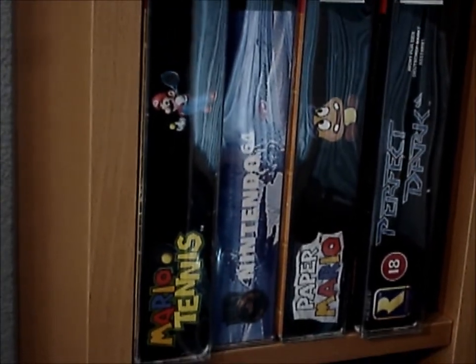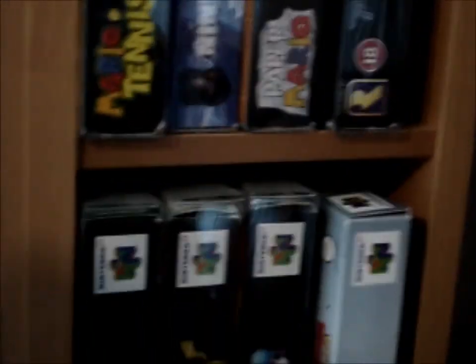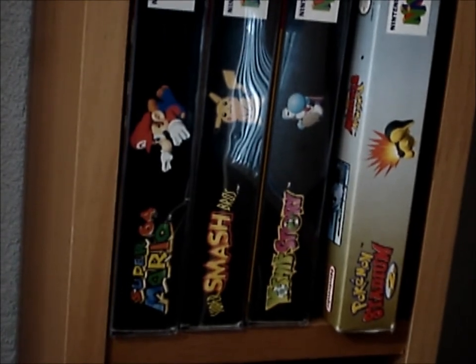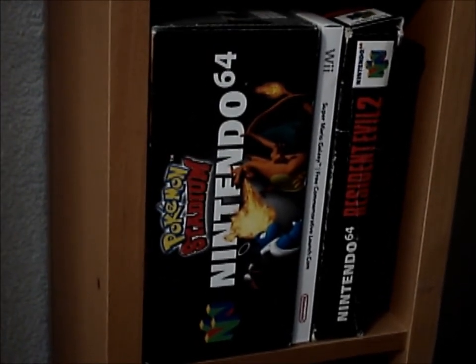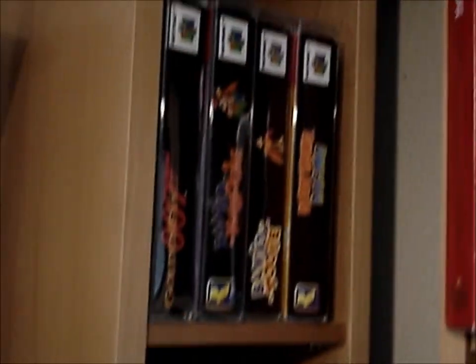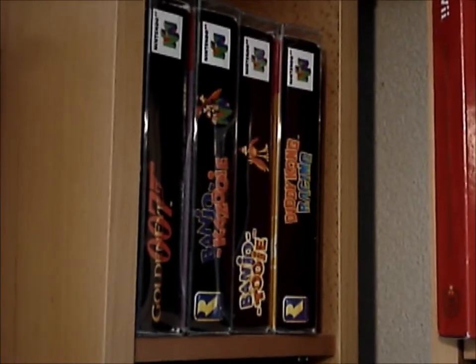Tennis, Mortal Kombat Trilogy, Paper Mario and Perfect Dark. Mario 64, Smash Brothers, Yoshi's Story. That's Pokemon Stadium 2, Stadium 1 and Resident Evil 2. In between, yeah, that's one of those commemorative Wii coins. So as you can see Nintendo 64 is not huge, but I've covered the good titles as far as I know.